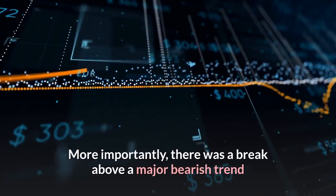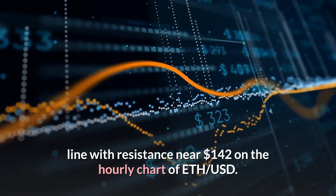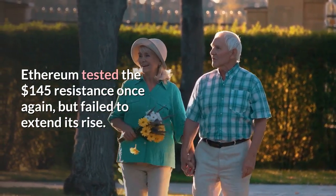More importantly, there was a break above a major bearish trend line with resistance near $142 on the hourly chart of ETH/USD. Ethereum tested the $145 resistance once again, but failed to extend its rise.